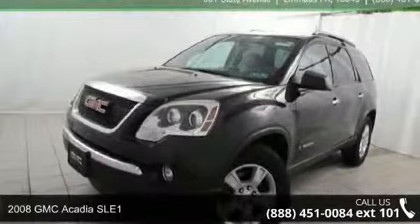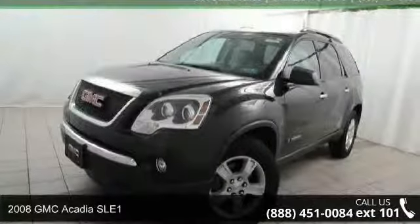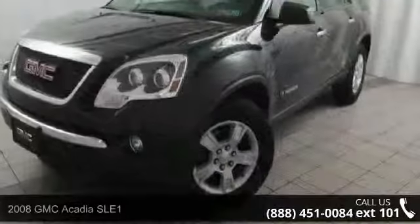Presenting the 2008 GMC Acadia SLE1. This may be the set of wheels you've been looking for.